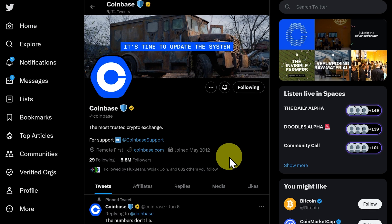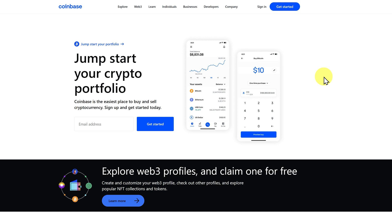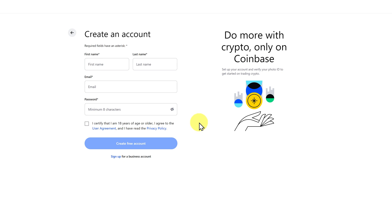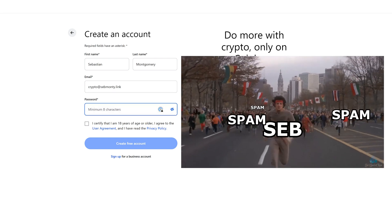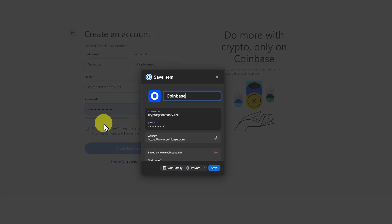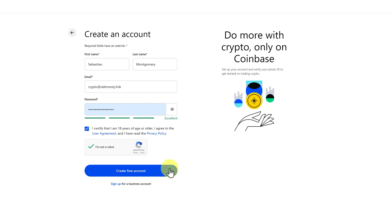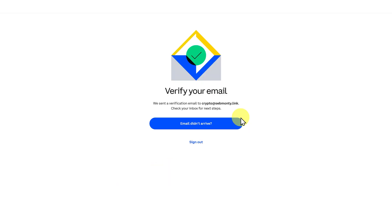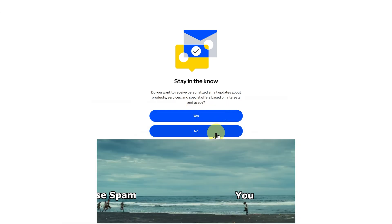So let's have a look at signing up to Coinbase. The website is coinbase.com. Sometimes there may be referral links that will give you a little bit of extra crypto to get you started. Then you go 'Get Started' and add your details — name, email address, and put in a password. I recommend using a good password manager such as 1Password. Create a password, continue on, do the CAPTCHA and create a free account. Then you have to verify your email — click on the link.